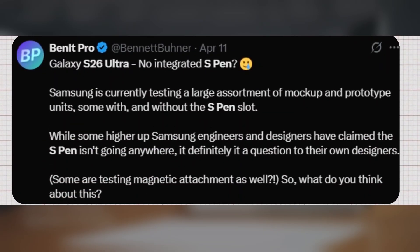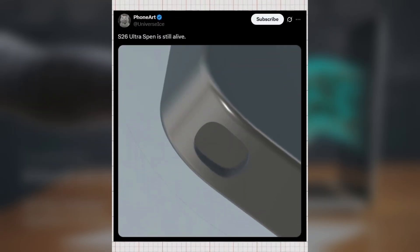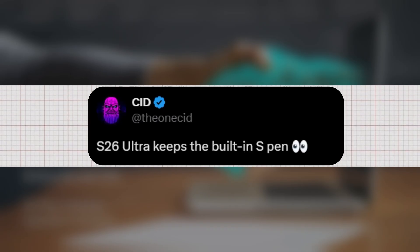Meanwhile, tipster Bennett Pro claims Samsung is testing multiple prototypes — some with an S Pen slot and some without. That raised alarms for fans who thought Samsung might ditch the S Pen altogether. But then we got stronger evidence on the other side: Ice Universe shared an image that clearly shows an S Pen slot, and tipster CID backed this up, saying the S26 Ultra will indeed keep the built-in S Pen.